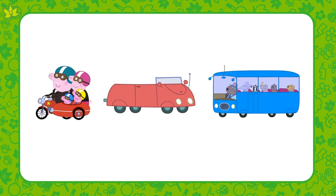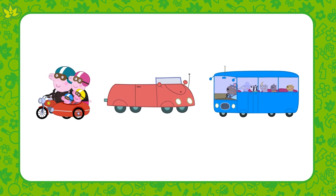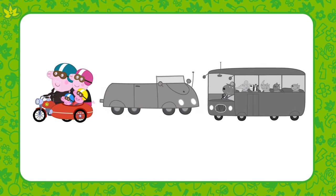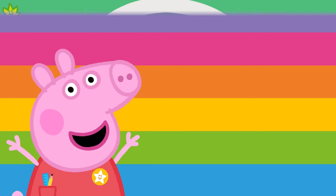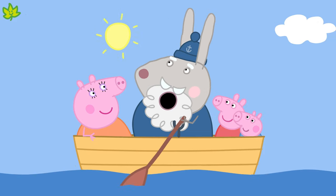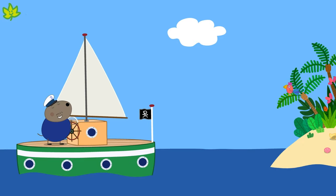And on which of these must you always wear a helmet? That's right again! You must always wear a helmet on a motorbike. Well done! You've just learned about different types of transport. You've also learned that we use different transport to travel by land, air and water.